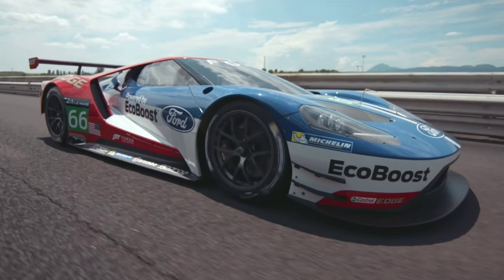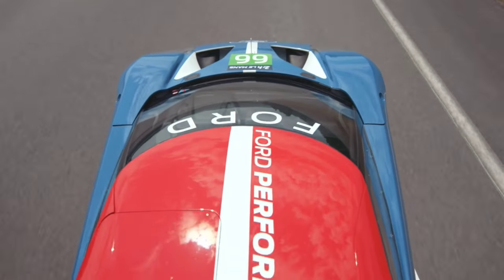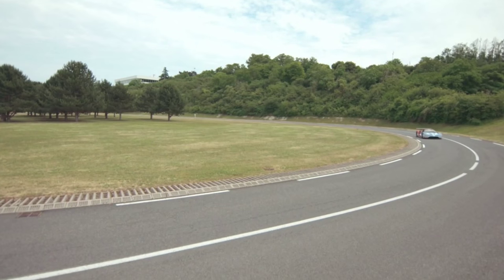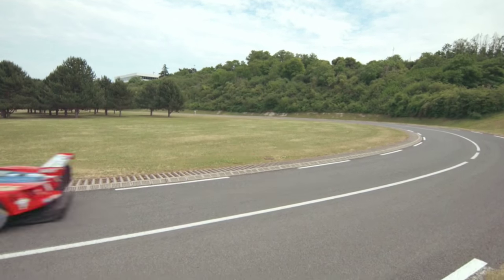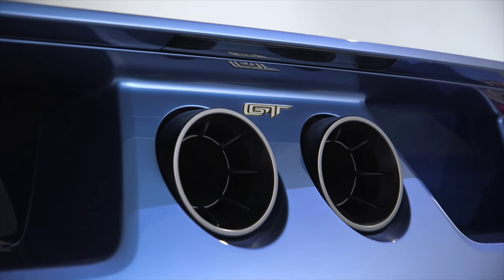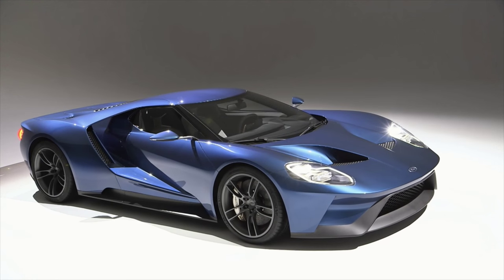The minor differences between the road and race car serve as proof that this project went from the grid to the street and not the other way around. Both incarnations will no doubt impress. The 2016 Ford GT has plenty of heritage, but more than that, it has the opportunity to write its own page in history.